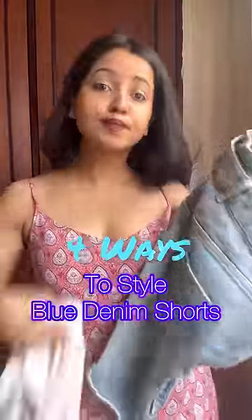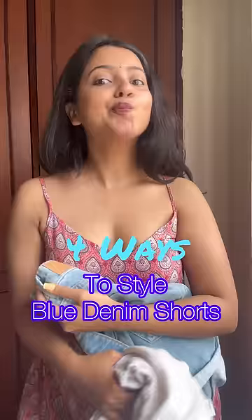Look, with blue denim shorts, this is a match made in heaven and everyone knows it. But if it's not a white shirt in your wardrobe, how do you style denim shorts? I'll tell you in 4 looks.